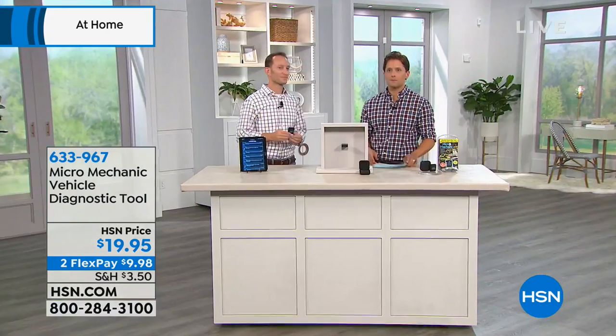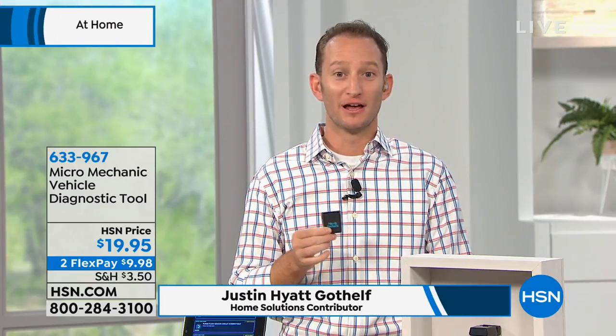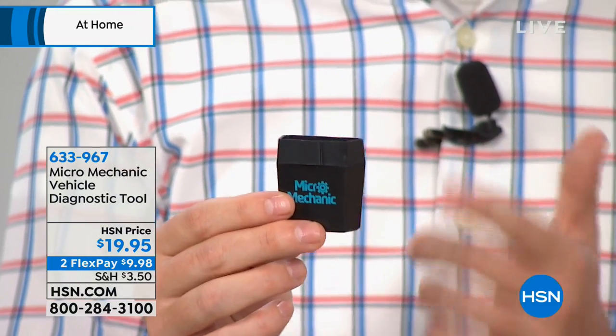Any car newer than 22 years old can use the Micro Mechanic. Justin Gottfeld is joining us — he's now our mechanic in this hour — and thanks to this little device, he's the most honest, fair mechanic you'll ever find. Now you can be your own mechanic, turning your driveway or garage into an auto shop. Maybe there isn't a check engine light but you just want to check anyway — or maybe that light is on and you're not sure if the shop is pulling one over on you.